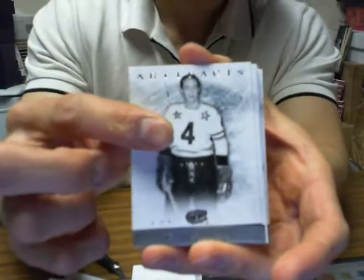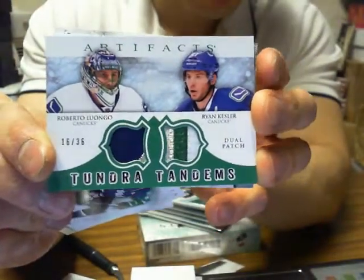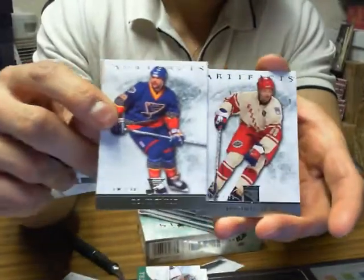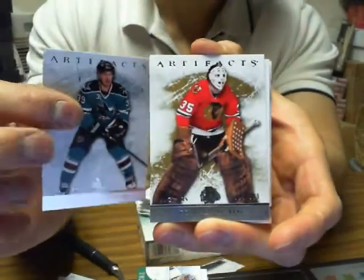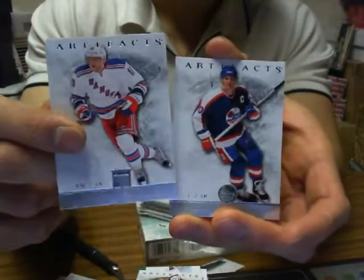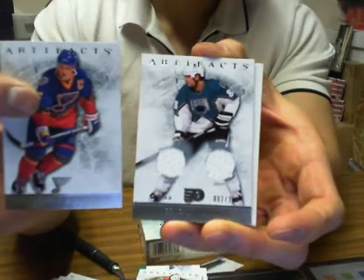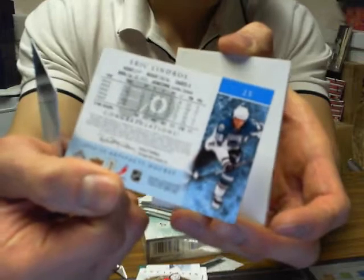We have a patch here — we've got Tundra Tandems of Roberto Luongo and Ryan Kesler, 16 of 35. Nice colors on Kesler, nice hit there for Vancouver. We've got a goalie parallel of Tony Esposito for the Blackhawks at $9.99. And we've got Eric Lindros, a dual jersey for the Philadelphia Flyers, out of 125, with the Flyers logo.